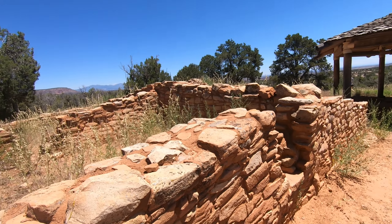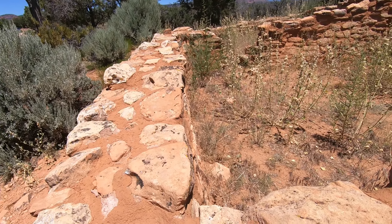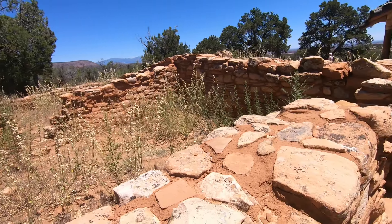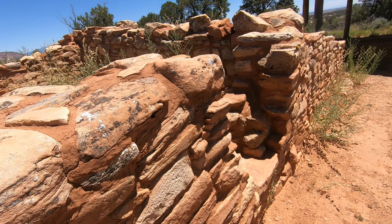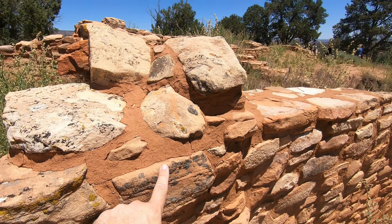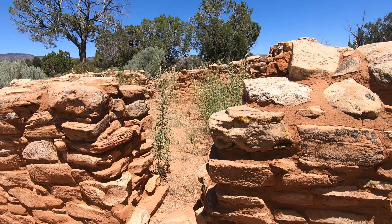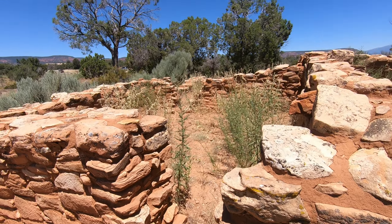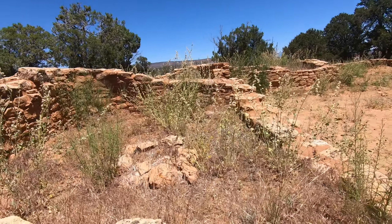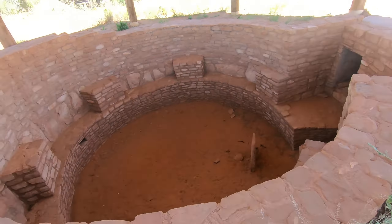There are ruins here that you can look at, though we're not allowed to walk into them. You can see how the houses were formed — maybe a little different than the Pueblos in New Mexico, as they used rock and mud here rather than the classic adobe style. They still used mud in between the stones, and they formed a series of rooms. These look like they probably had doors here, whereas at Pueblo sites they often had doors on the roof and used ladders to get in and out.